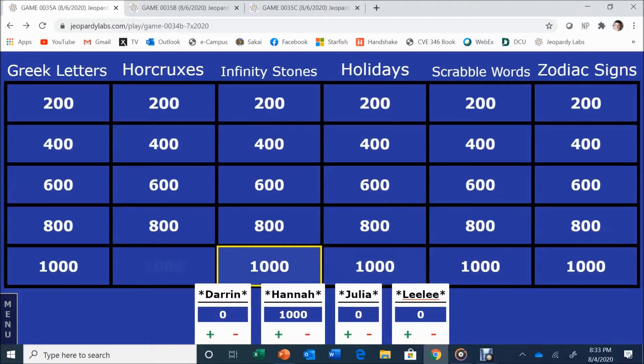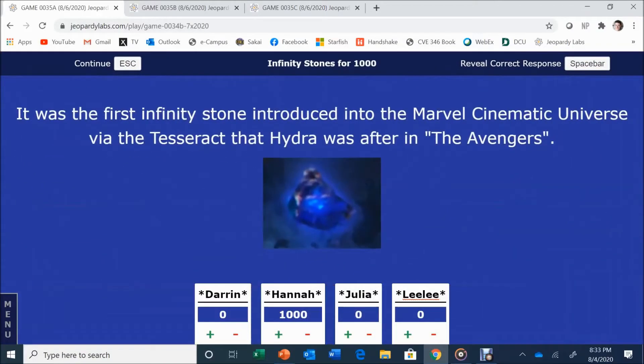Hannah picks Infinity Stones for 1,000. It was the first Infinity Stone introduced into the Marvel Cinematic Universe via the Tesseract that Hydra was after in the Avengers. Hannah answers: Space Stone. That is correct. Good job, Hannah. Racking up at 2K already.